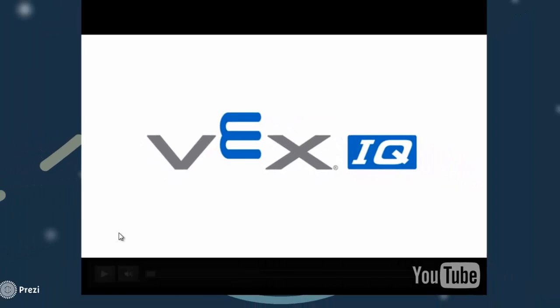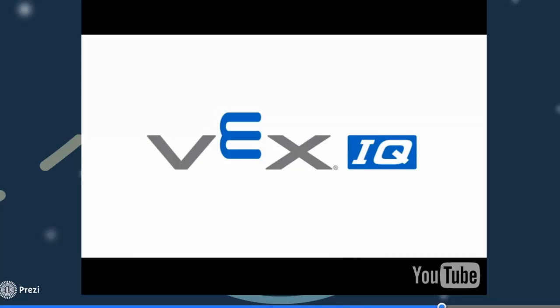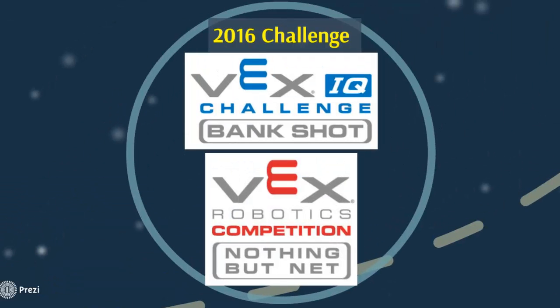As you can see, there are bridge designs that you can build using the VEX IQ. It is very important to utilize your knowledge and skills in VEX IQ and VEX EDR in specific contexts such as challenges. VEX introduces two challenges for both types of robotics kits: the VEX IQ Challenge, which is Bank Shot, and the VEX EDR competition, which is Nothing But Net.